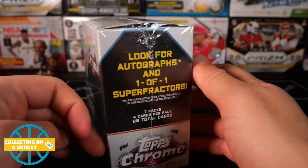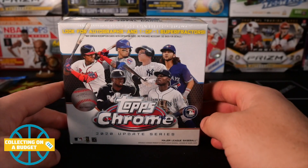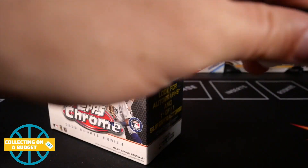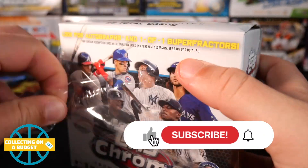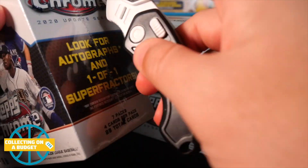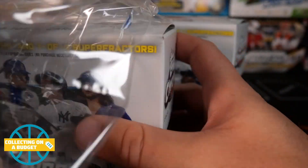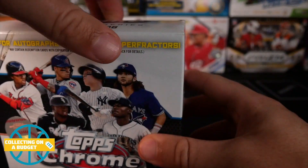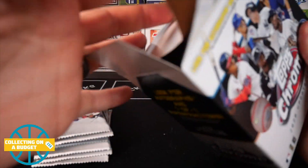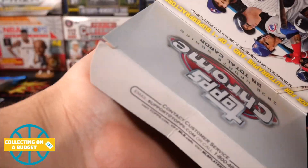We're going to be looking for autos and super refractors. If you guys don't mind hitting the like button on this video and subscribing to the channel, I would really appreciate that. I've seen a decent amount of autos out of these — there's a really good auto checklist. I haven't gotten anything crazy yet, but there are definitely some good autos that can be had. I'm going to go ahead and open all this stuff and save the pink pack for last.